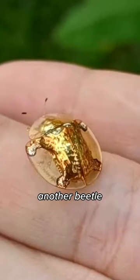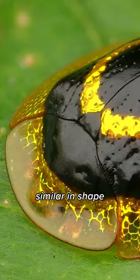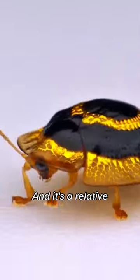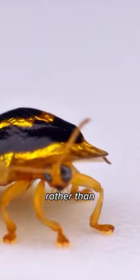Here's another beetle called the Golden Turtle, and its name is not surprising as it has a special shell similar in shape to a turtle's. It's a relative of the Colorado Potato Beetle and prefers to eat yams rather than potatoes.